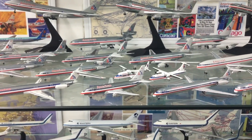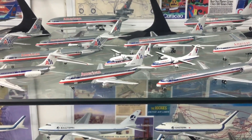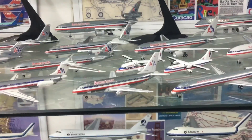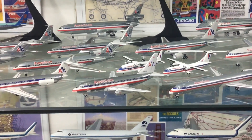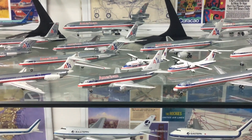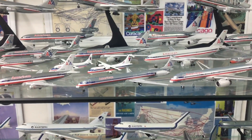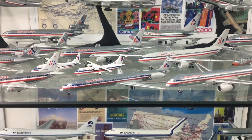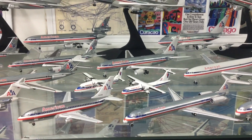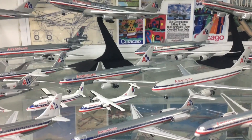Moving into the 80s now — a 737-200 in American colors, but you can tell by the registration that it wasn't originally an American aircraft. It was acquired with the merger with Air Cal, and they operated 737s for a reasonably long period along with some BAe 146s and 737-300s. Then we've got a more modern MD-80 with the 'screwdriver' tail, which is a Gemini release. Behind that there's a couple of American Eagle aircraft — a Shorts 360 and an ATR-42 — and a very nice Gemini Jets 767 as well.